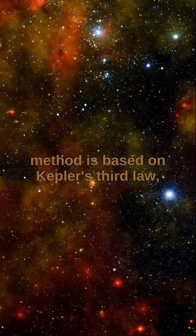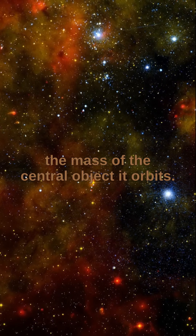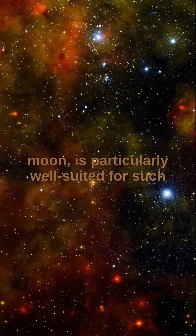The method is based on Kepler's Third Law, which describes the relationship between the orbital period of a celestial body and the mass of the central object it orbits. Titan, Saturn's largest and brightest moon, is particularly well-suited for such measurements.